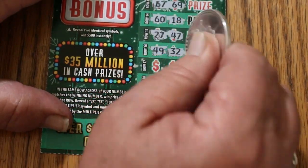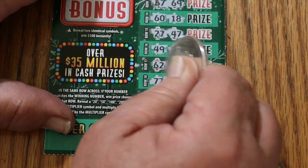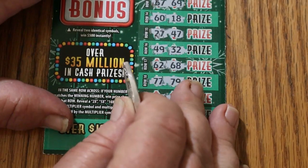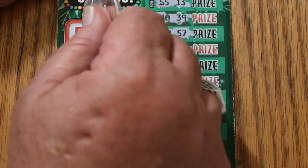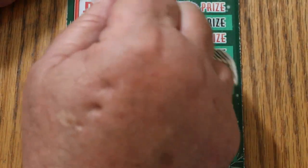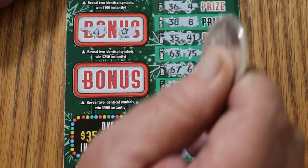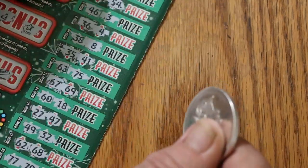49, 32, 62, 68, 77, 79, 72, 59, and 17, 19. We've got no matches there. Bonuses — reveal two identical symbols to win 50: no. For 100: no. For 250: no. And for the big 500: no. So the first one's a dud.